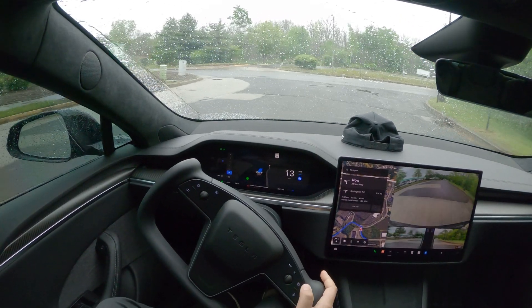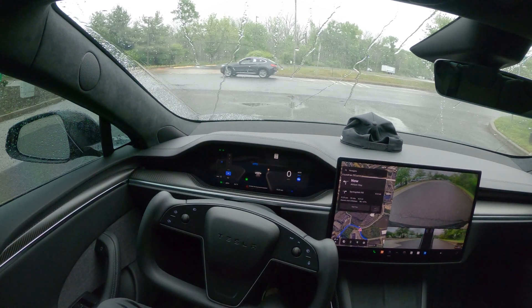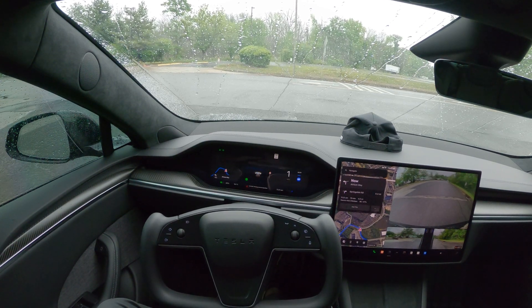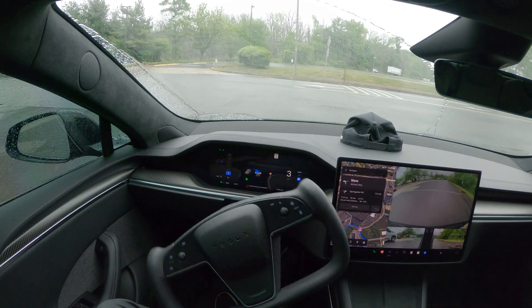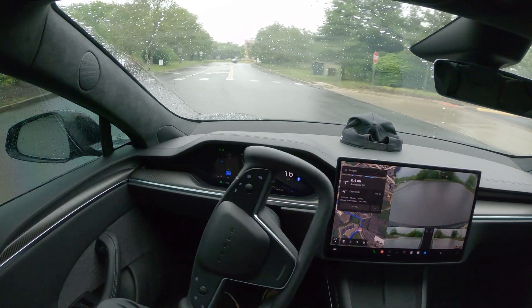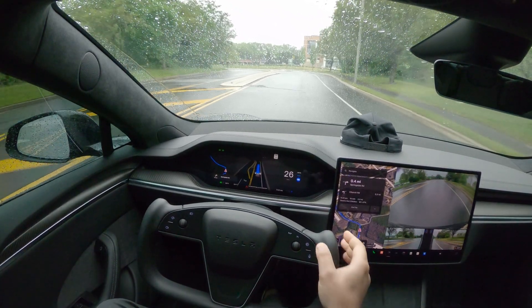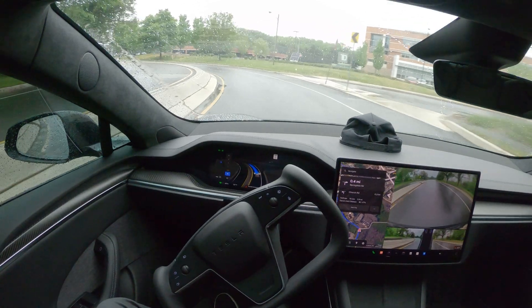Now I'm getting a message that full self-driving will be degraded. Stopping at the stop sign, taking its time, moving forward a little — still a little bit slow, but there's a car coming so it did the right thing. Slowing down perfectly, making a left turn, and this is all in the rain. The weather is not optimal but we are still able to use the service without any issues.